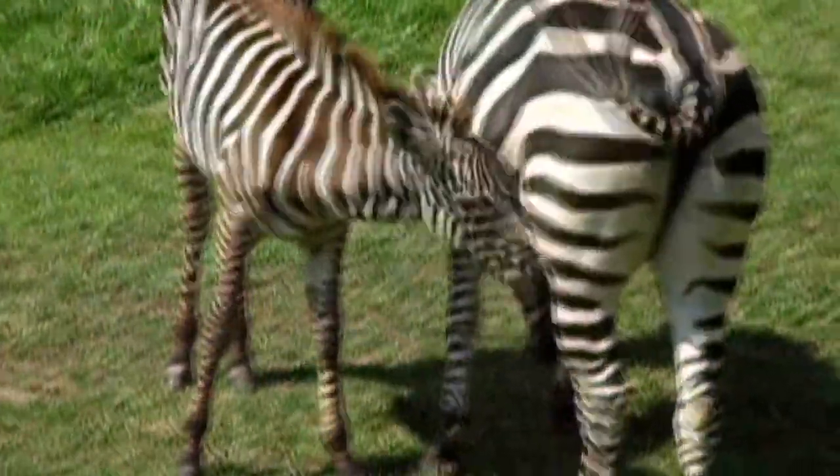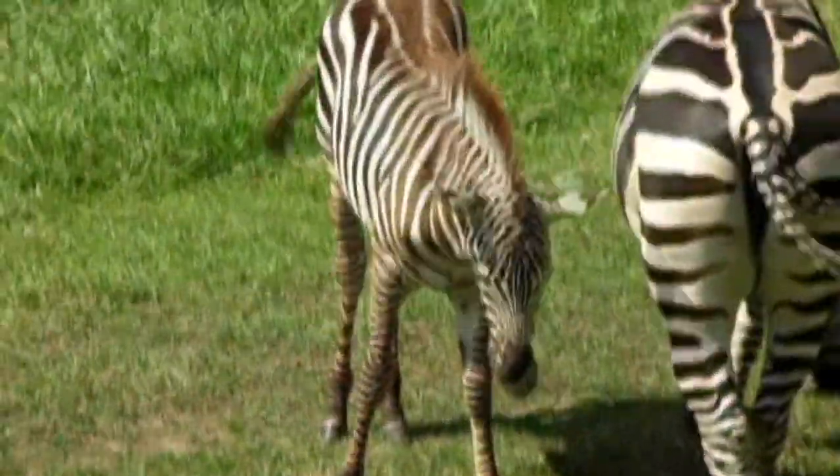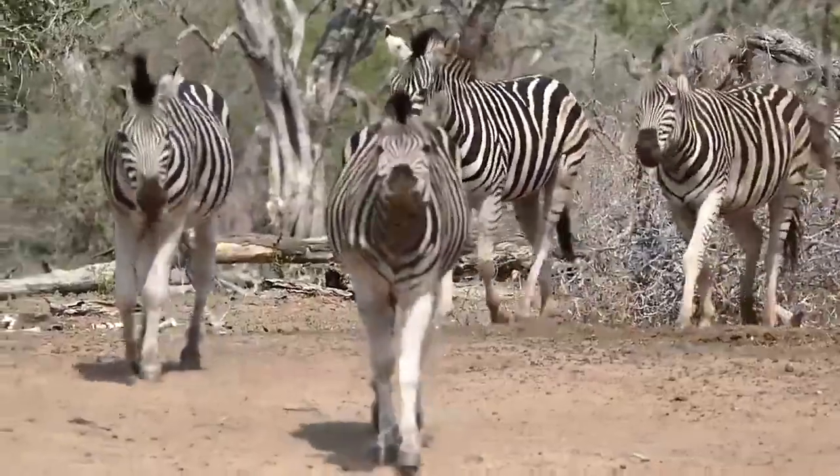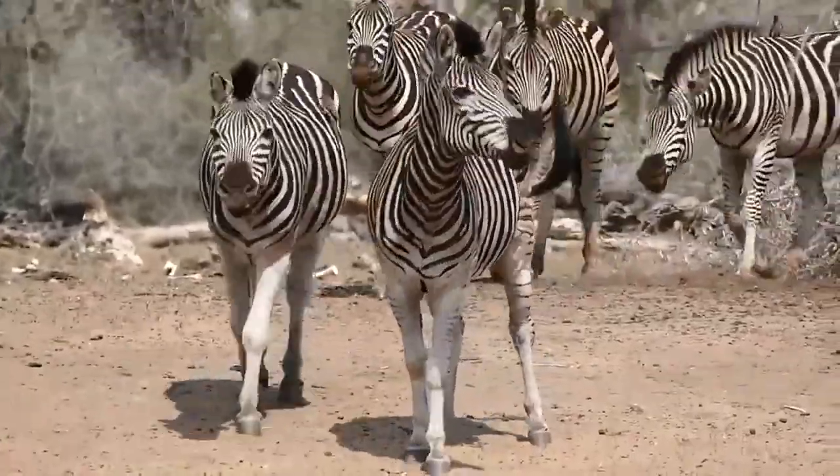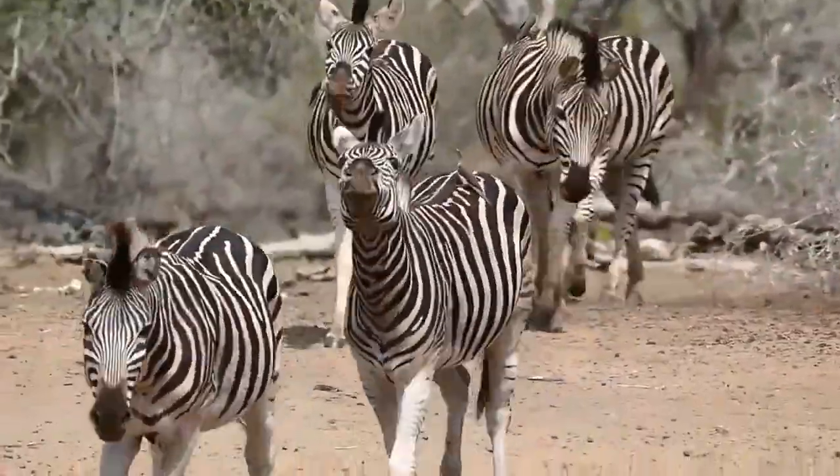They have to be quick on their feet because they need to keep up with their mother and the rest of the herd. Young zebras are most vulnerable to predation, but they have the protection of their family. Zebras communicate with sounds and gestures such as baring their teeth and flattening their ears.